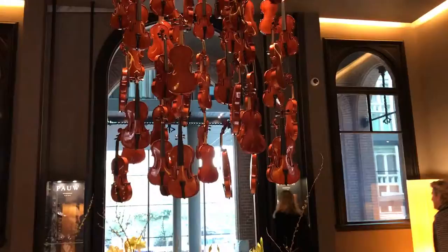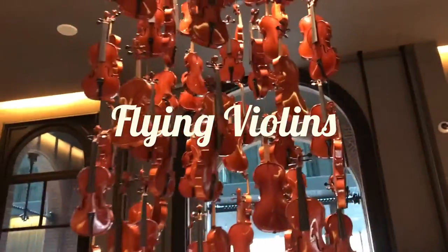The second thing is a posh hotel called Conservatorium nearby, and you find flying violins in the entrance.